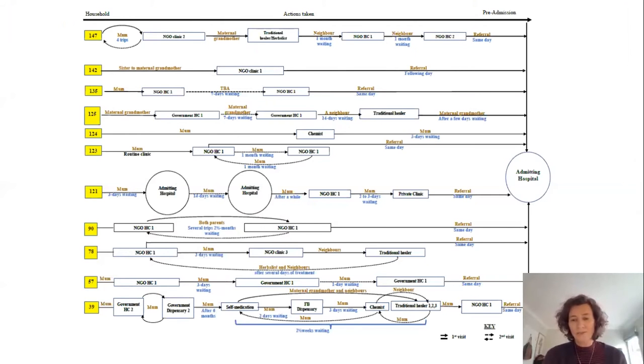What we learned from these individual stories was how complex many of the treatment-seeking pathways were. In this diagram, each yellow box and line represents one treatment-seeking journey for one patient — this is prior to hospital admission, and it was equally complex post-discharge. What these stories reflect is the number of steps, the amount of effort, the resources, and the social work around family members trying to get care and support for their children.